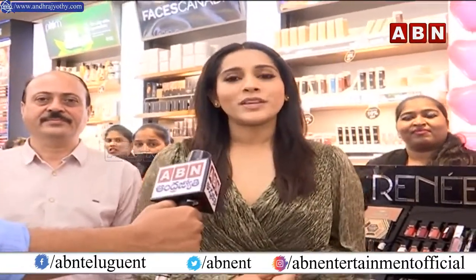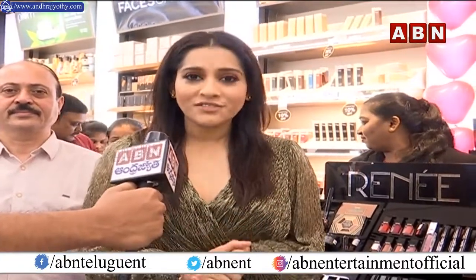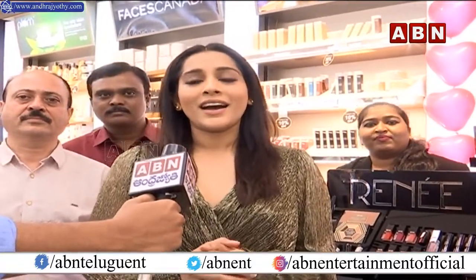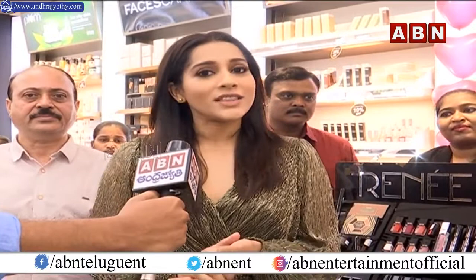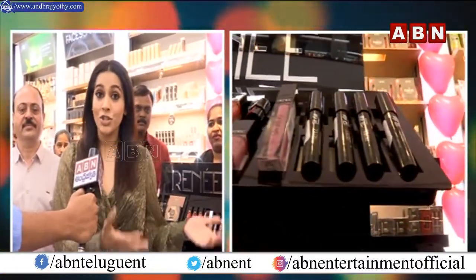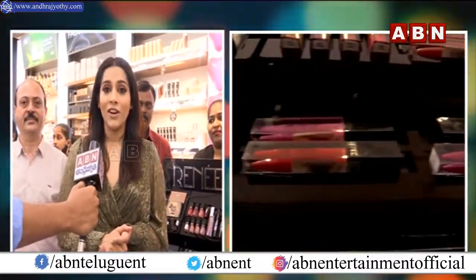I am here to be associated in talking about a product which is cruelty-free. We have a lot of information about this product, and this product is Rene Cosmetics. Today at the Jubilee Hills store, Rene products are launched, and these products are available here at Jubilee Hills.